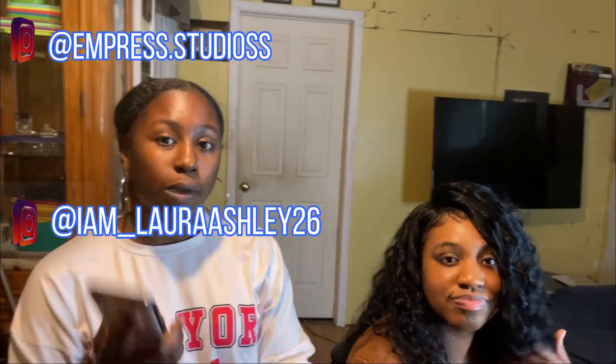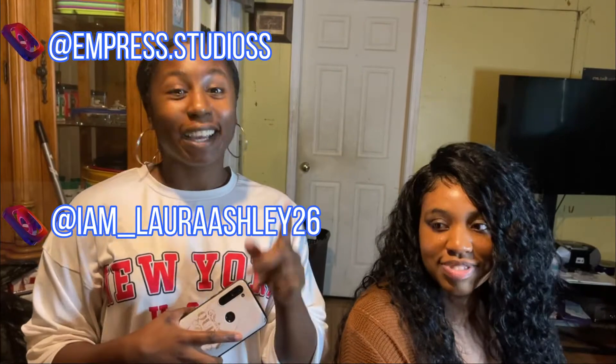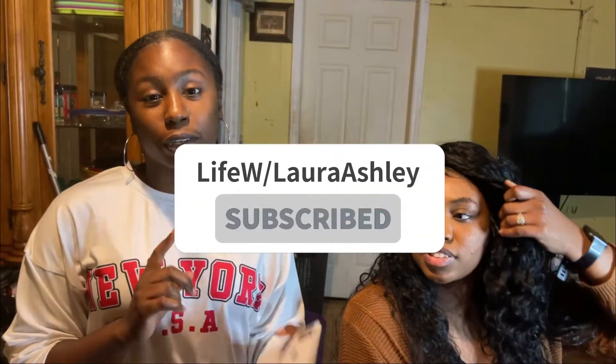Follow me on Instagram, my personal page. I also have a Facebook business page where you can see more of my work when I first complete them, and my story. I also have a YouTube channel called Camera Ready with Laura Ashley.